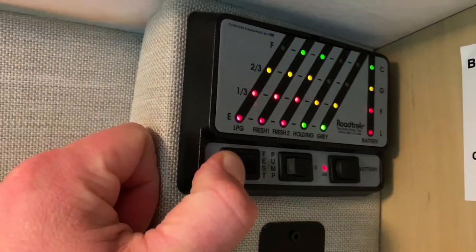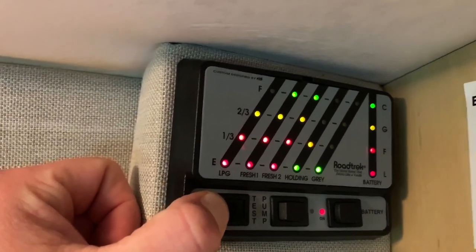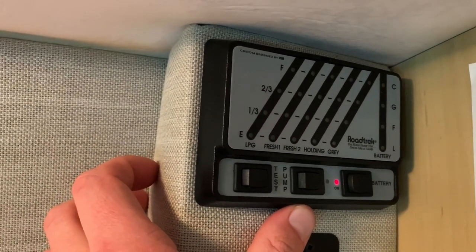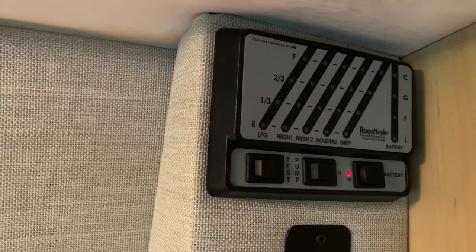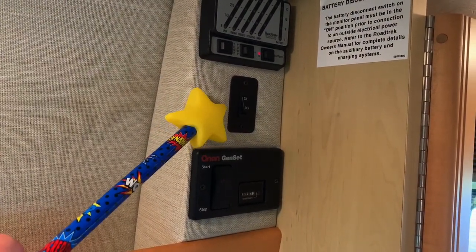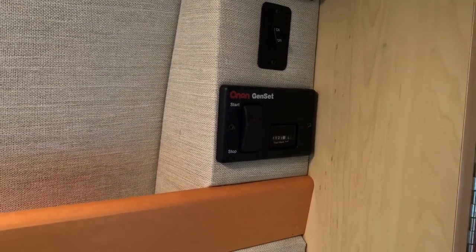Up here we've got your levels test — push and hold that and it'll tell you how much is in your propane tank. You do have an inside or winter tank on Roadtreks, a small tank that gives you fresh water inside the RV for colder weather traveling. That's your fresh one and fresh two, as well as your holding tank — your black and gray — which is your sink and shower. We've also got your coach battery, the water pump on/off switch, and your coach battery disconnect, which will also disconnect your charging systems. That charges through the shore power cord, through the alternator while driving, and also from the generator. We've got the Onan generator start/stop switch for the Onan 2800 generator, which has 127 hours and is freshly serviced by our certified Onan technicians with a fresh oil change.